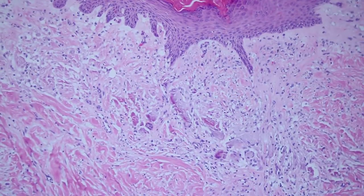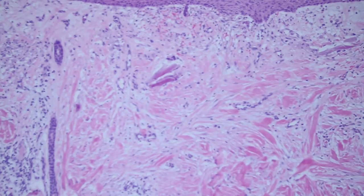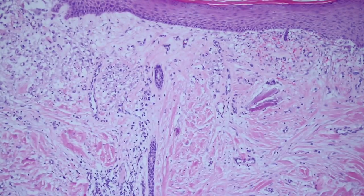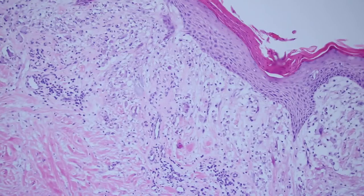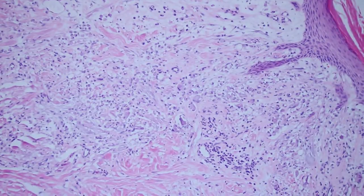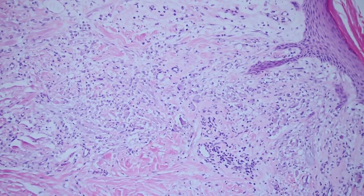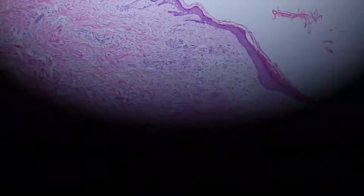Now if a dermatologist doesn't use aluminum chloride and uses something else like Monsel's solution — which in my area people don't use as much — that'll leave actually this kind of golden orangey-brown pigment that looks a lot like hemosiderin. That's because that's made with an iron preparation, so it looks different.